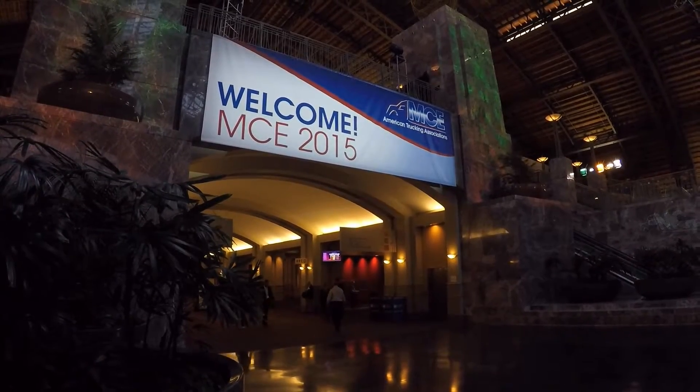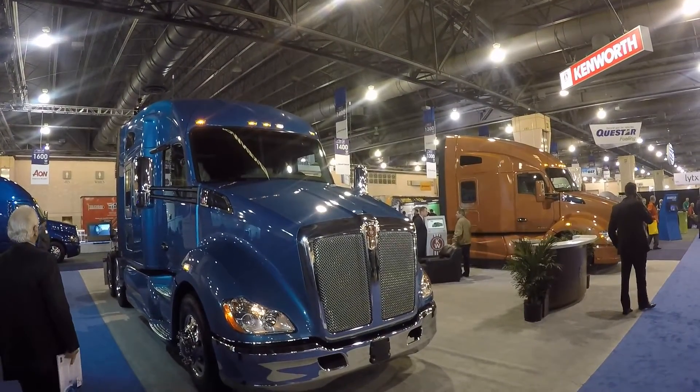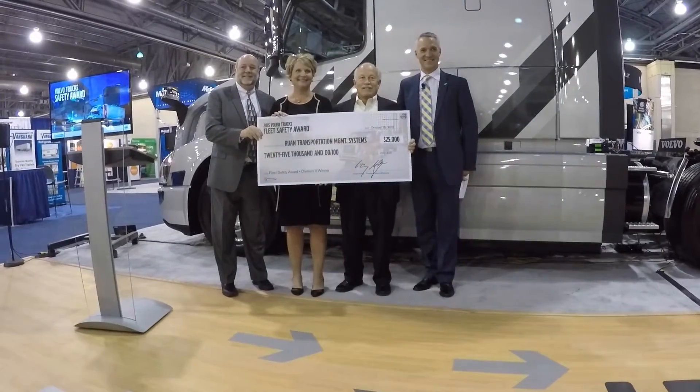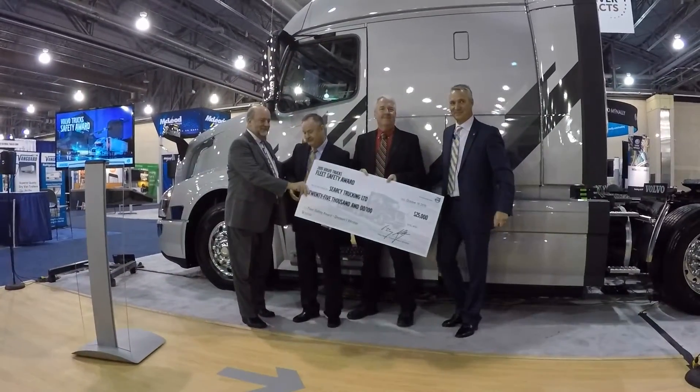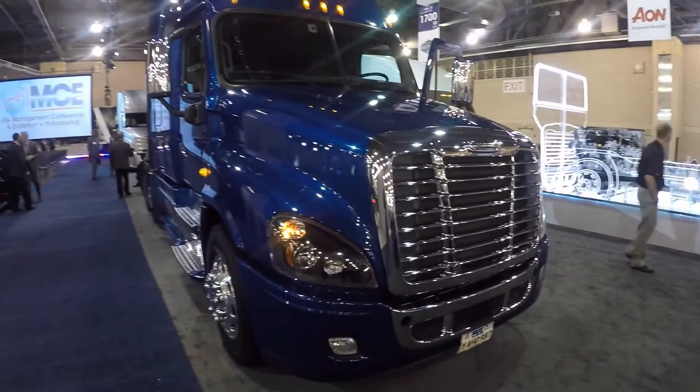Among the truck OEM news, Kenworth introduced a T880 40-inch sleeper for vocational customers. Volvo Trucks named Ruan Transport and Circe Trucking as the 2015 Volvo Trucks Safety Award winners. Daimler President and CEO Martin Dahm gave a Daimler brand update and ruminated on 2016 truck sales, predicting another solid year with truck sales falling somewhere between 2014 and 2015 numbers.